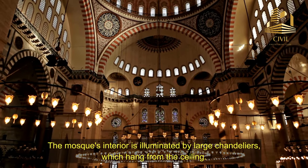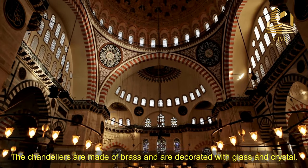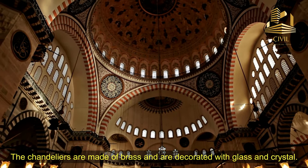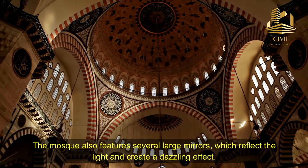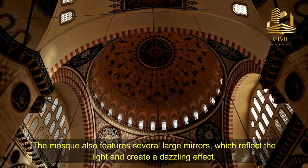The mosque's interior is illuminated by large chandeliers which hang from the ceiling. The chandeliers are made of brass and are decorated with glass and crystal. The mosque also features several large mirrors which reflect the light and create a dazzling effect.